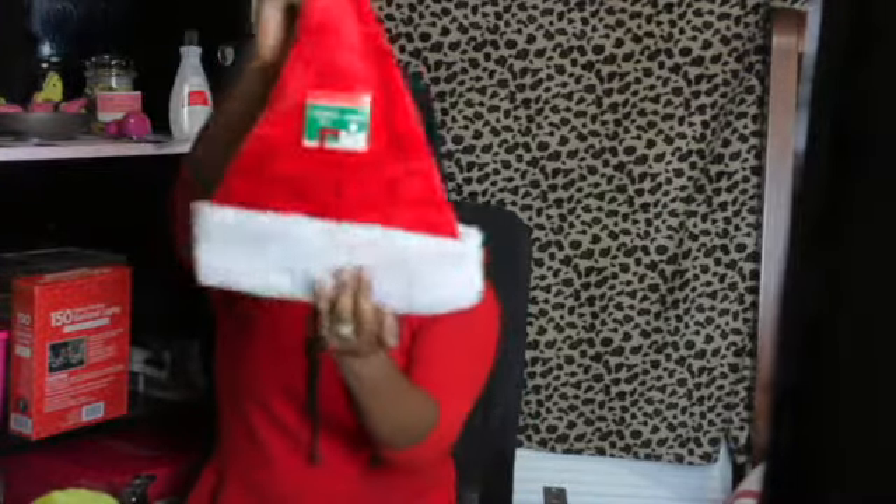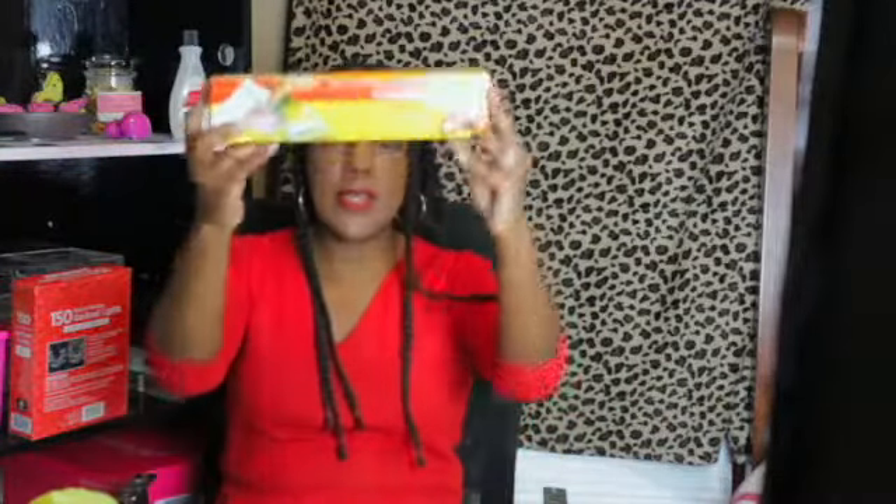I picked up a Santa hat because I need this for my Secret Santa video, two things of Ziploc bags, and two cinnamon scented candles — these are from Dollar General. I also picked up two of the sparkling cinnamon candles; these have really cute packaging and are a dollar. Smells good, but this is what it looks like.